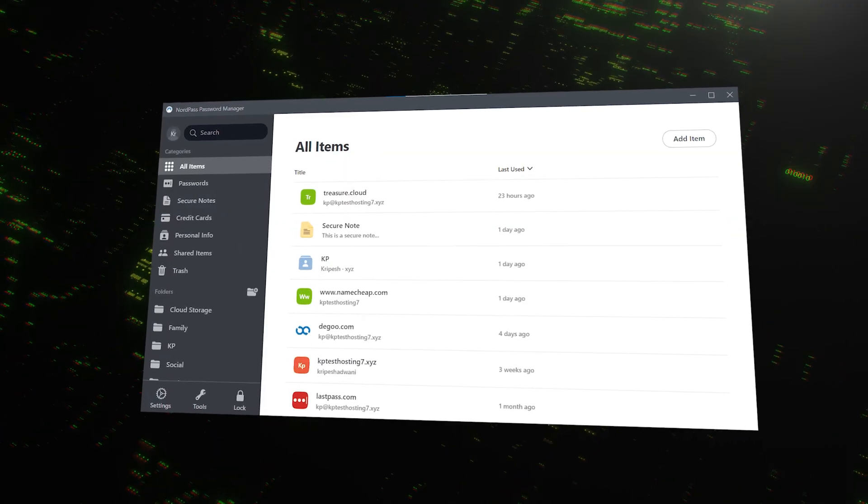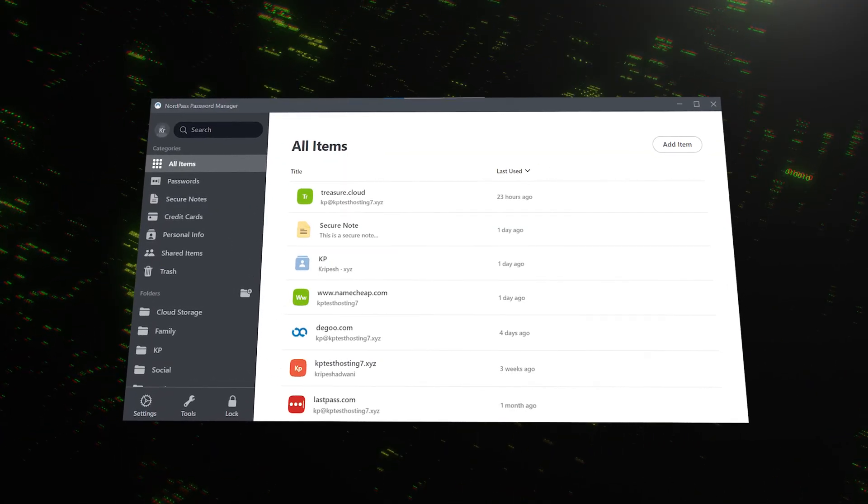So both are secure, but how do they feel to use day-to-day? NordPass is all about a smooth, polished experience. The interface is clean, intuitive, and just works. Setting it up is a breeze, and its autofill feature, which uses machine learning, is one of the most accurate out there. It correctly identifies login fields on websites almost every time, and syncing between devices is fast and seamless. It's designed to be as frictionless as possible.